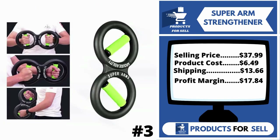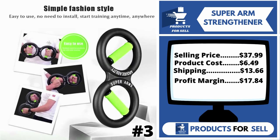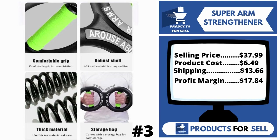The selling price for the Super Arm Strengthener is $37.99, whereas the product cost is only $6.49. Shipping is $13.66, so you're looking at a good profit margin of $17.84. Sell this product.